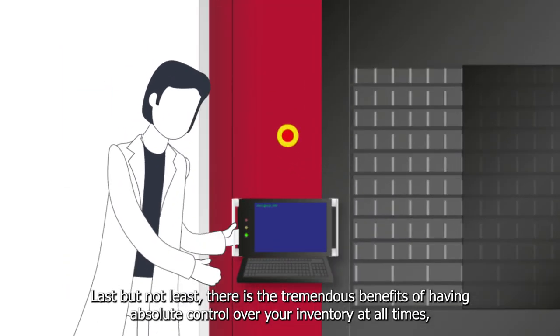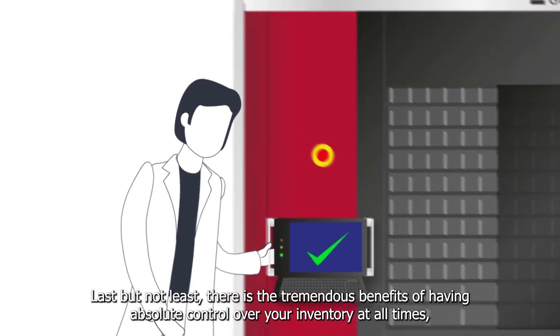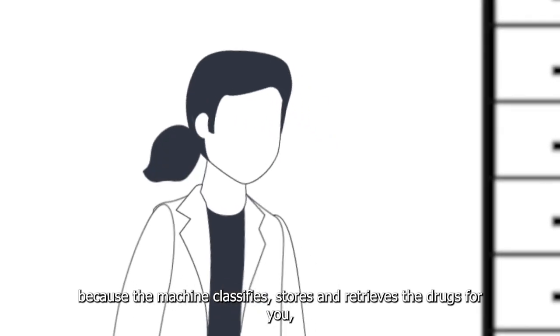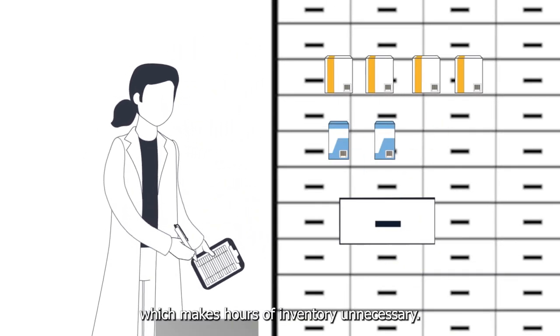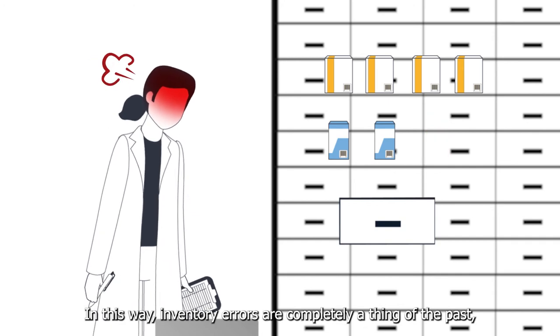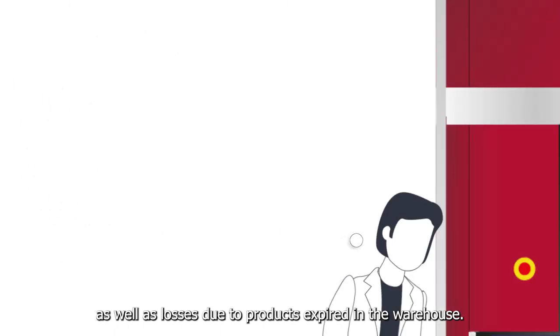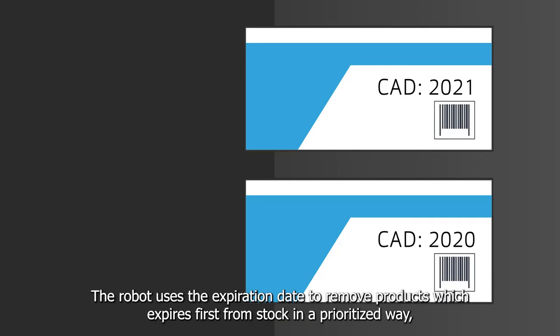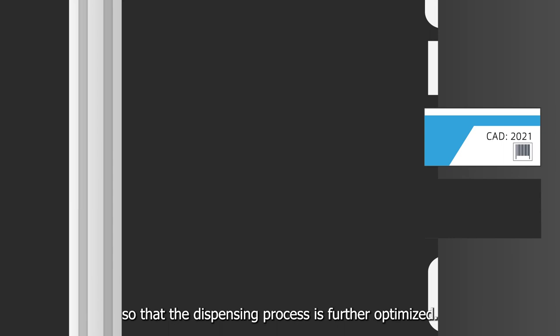Last but not least, there is a tremendous benefit of having absolute control over your inventory at all times, because the machine classifies, stores and retrieves the drugs for you, which makes hours of inventory unnecessary. Inventory errors are completely a thing of the past, as well as losses due to products expired in the warehouse. The robot uses the expiration date to remove products which expire first from stock in a prioritized way, so that the dispensing process is further optimized.